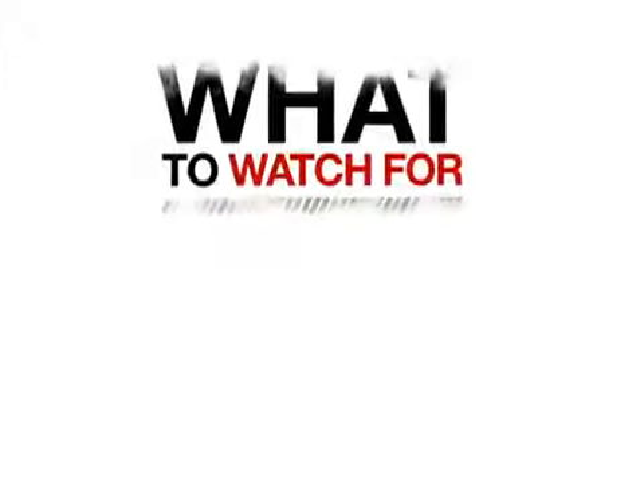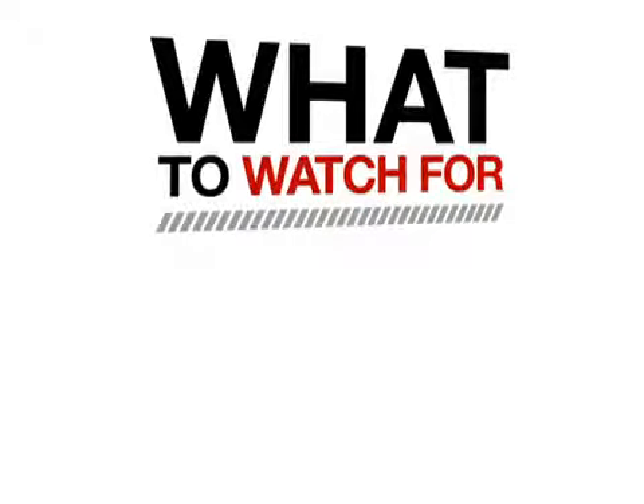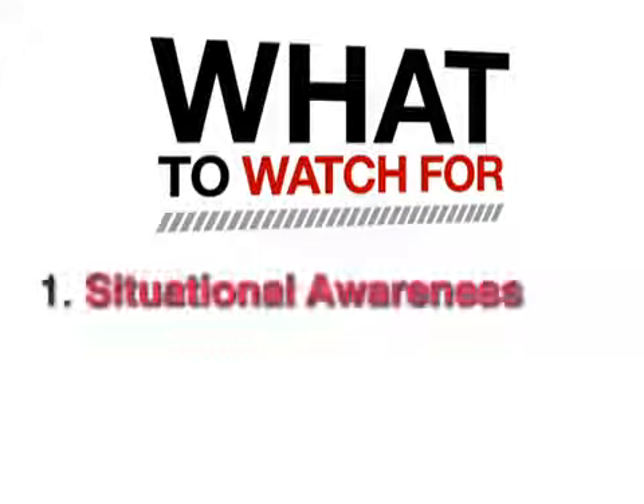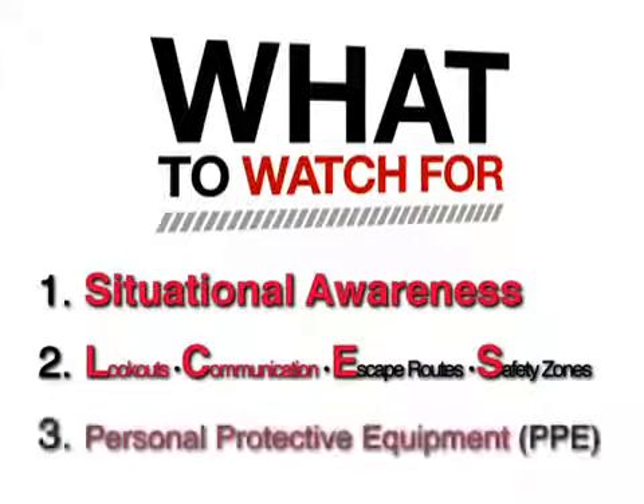In the next several minutes, as you see how firefighters on the Indians fire responded to the hazard of this rotating vertical plume, pay special attention to the lack of core firefighter rules of engagement and mindsets — which, if followed, probably would have avoided this potentially fatal entrapment and burn injuries.